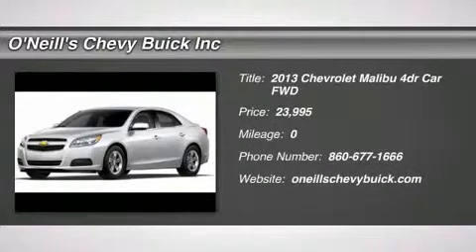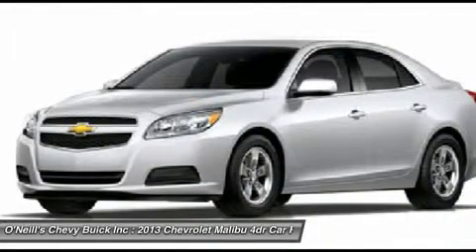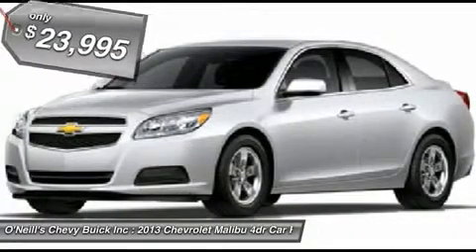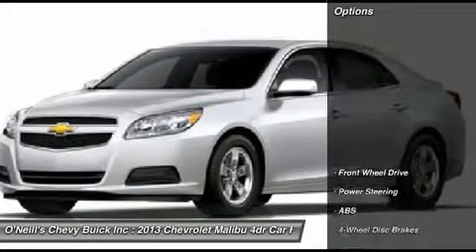For 2013, Chevrolet has remade its popular Malibu sedan, infusing it with more distinctive styling both inside and out. The all-new 2013 Chevrolet Malibu employs an evolutionary redesign with new features, fresh interior and exterior styling, and refined dynamics.